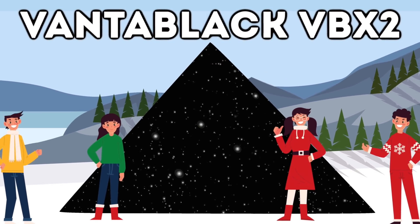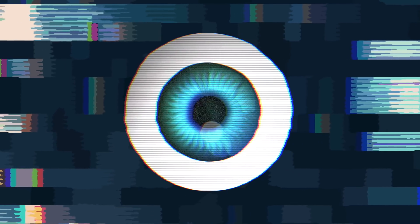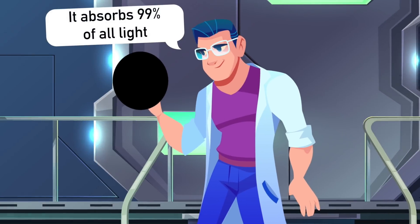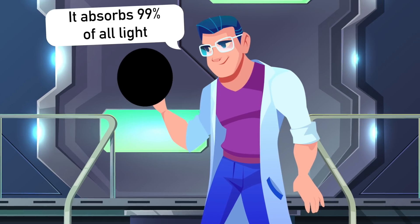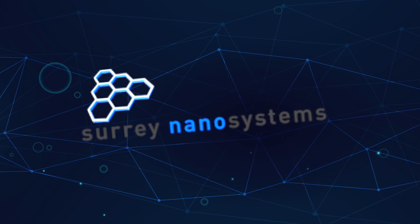So what exactly is this man-made substance and how is it so black? The original Vantablack material is so black the human eye can't actually process what it's seeing, but it is the closest thing the human eye can ever see to a black hole. The way this material works is it absorbs 99% of all light — Vantablack is not so much a color but the complete absence of all color.